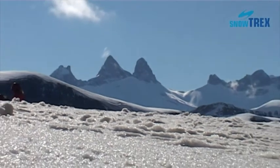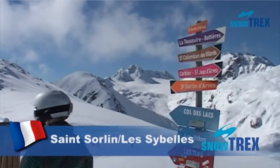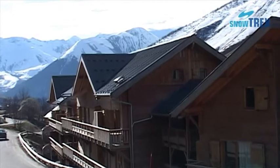Saint-Saëns-Lors — Les Sybelles, one of France's largest ski regions. The ski area Les Sybelles is easily reached via the Autobahn E70, just one hour from Chambéry.